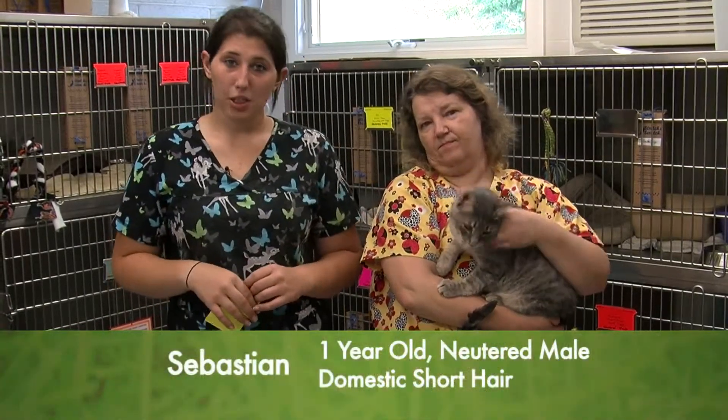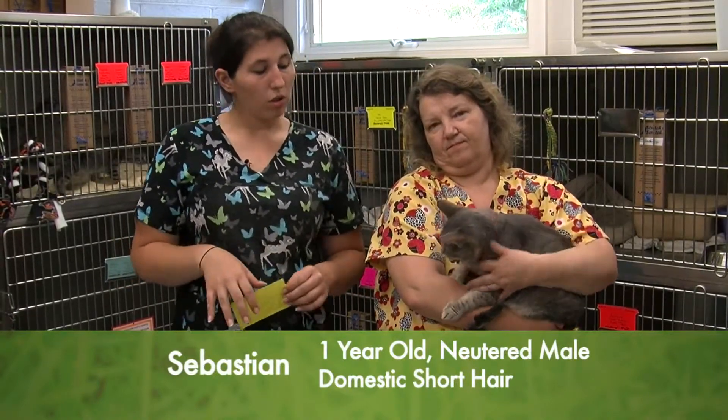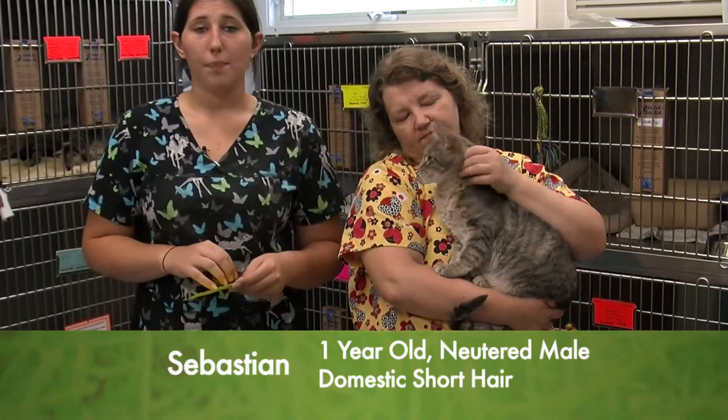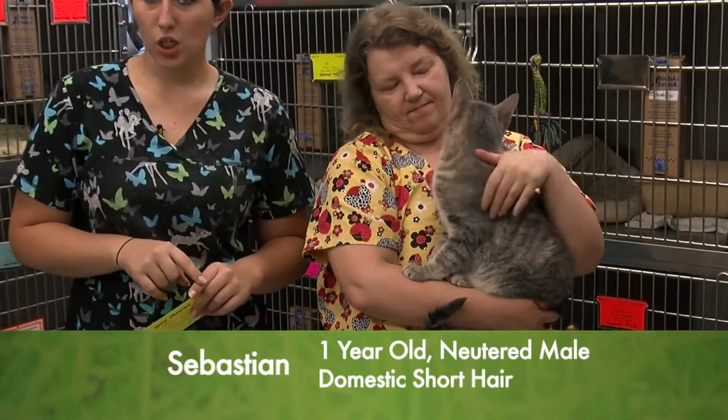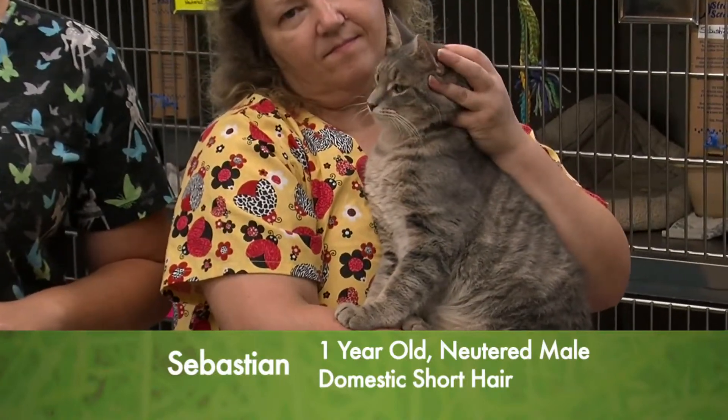Welcome back, guys. This is Sebastian, and Sebastian is our pet of the week this week. He is a one-year-old neutered male, and he also has his rabies vaccination and the feline leukemia and FIV testing done.